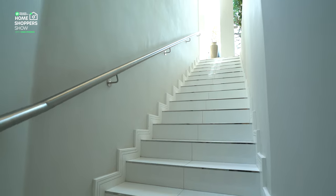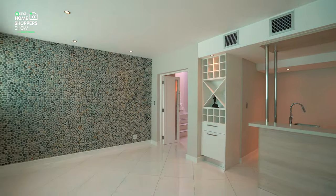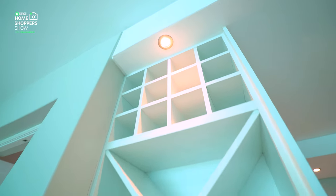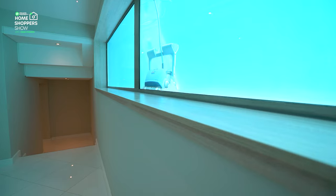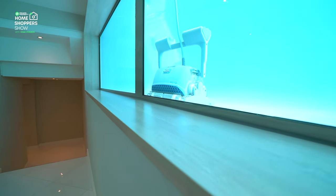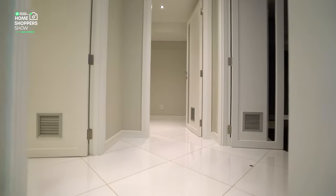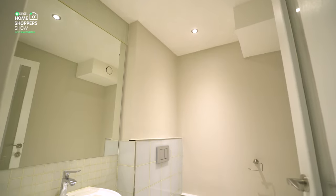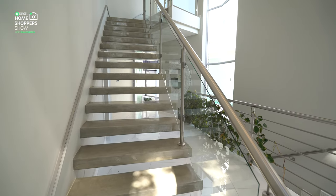Heading down the flight of stairs, the downstairs area consists of two main features: your bar area slash wine tasting area, which has access to those windows that look into the pool, and your inbuilt home cinema, fully kitted out for all your entertainment needs. Downstairs you'll also find two bathrooms, both with walk-in showers, and that concludes the downstairs area.